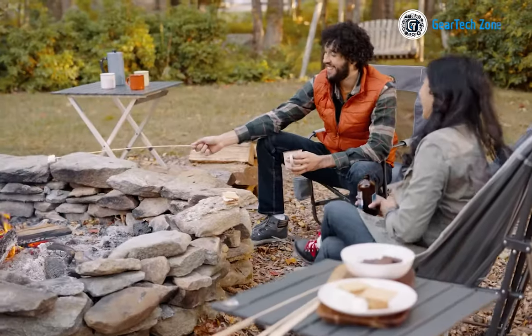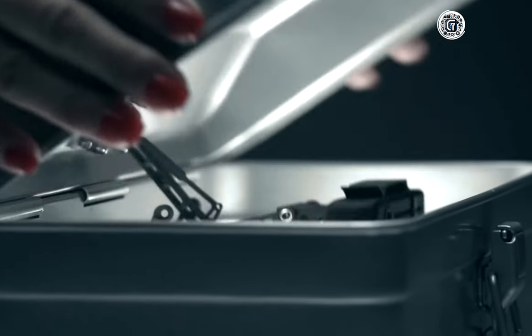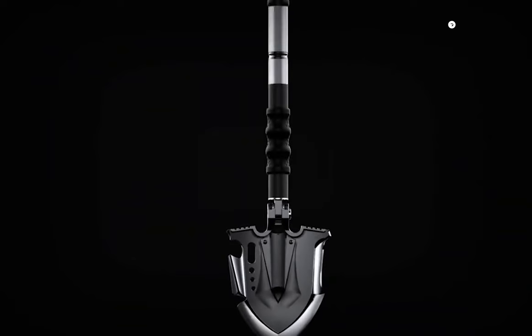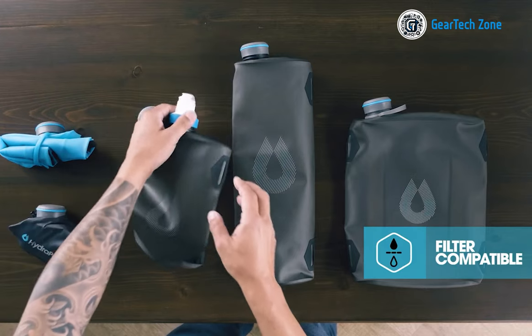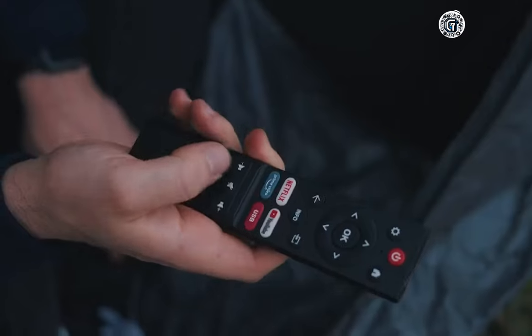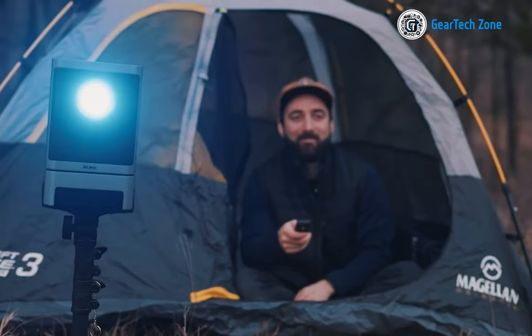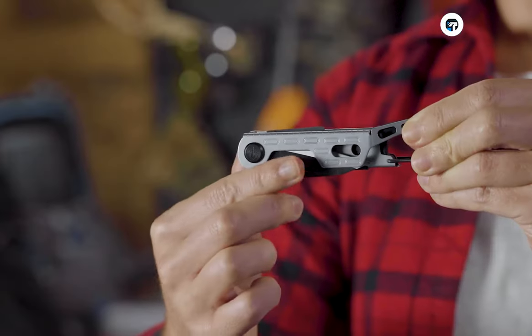Camping has always been a beloved way to escape the hustle and bustle of everyday life. It offers a chance to reconnect with nature and unwind under the open sky. However, while roughing it in the wilderness has its charm, modern technology has ushered in a new era of comfortable camping. In today's video, we will showcase the top 10 next-level gadgets for comfortable camping.